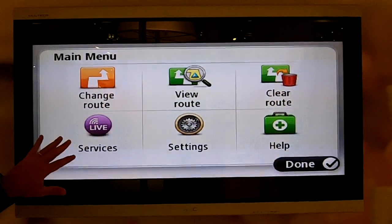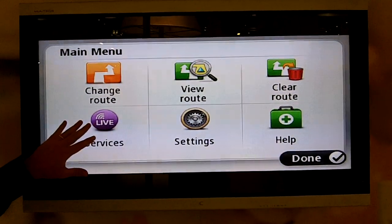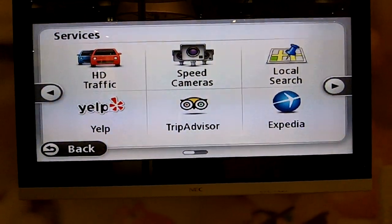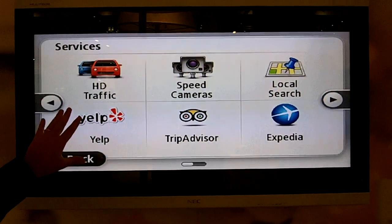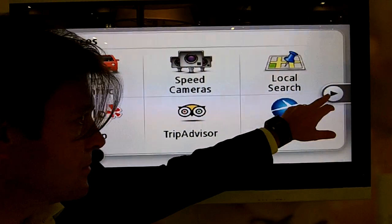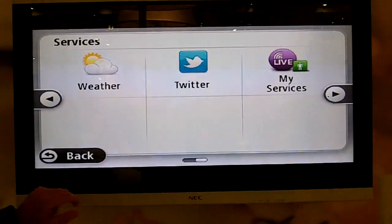As part of the new live services we've brought to the market, we've broadened the number of services as part of the live proposition for our live PNDs. What we're offering you is four new services: Yelp, TripAdvisor, Expedia, and last but not least, Twitter functionality as well.